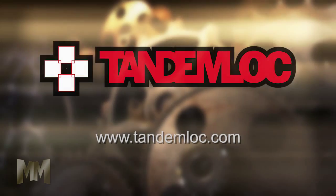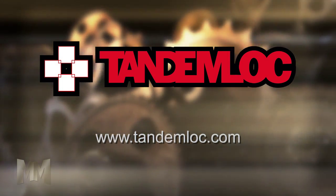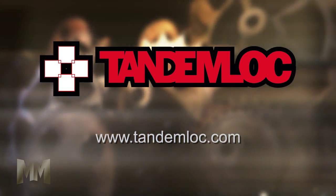Visit TandemLock.com to see its full line of products. This is John Criswell for Manufacturing Marvels.